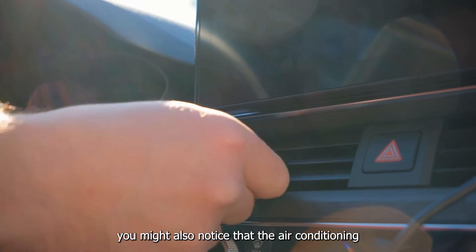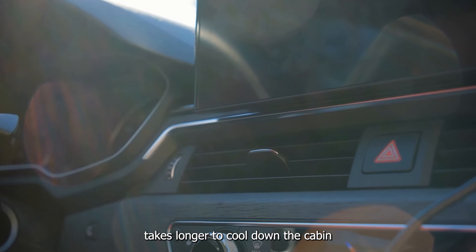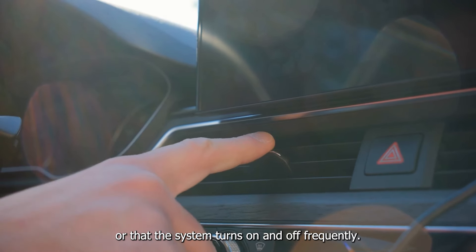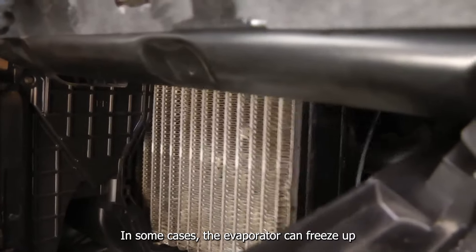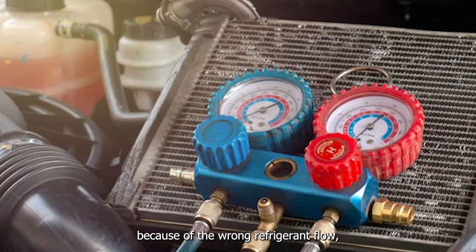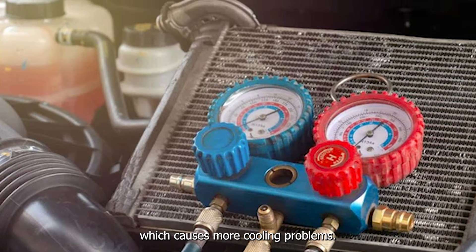You might also notice that the air conditioning takes longer to cool down the cabin or that the system turns on and off frequently. In some cases, the evaporator can freeze up because of the wrong refrigerant flow, which causes more cooling problems.